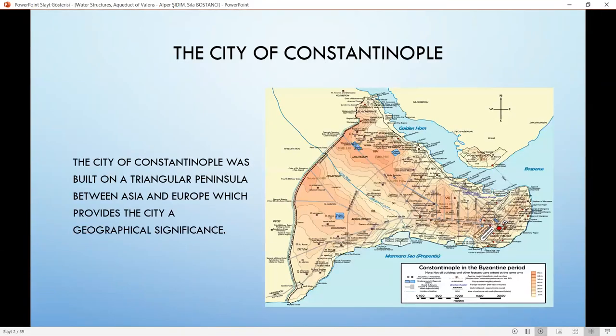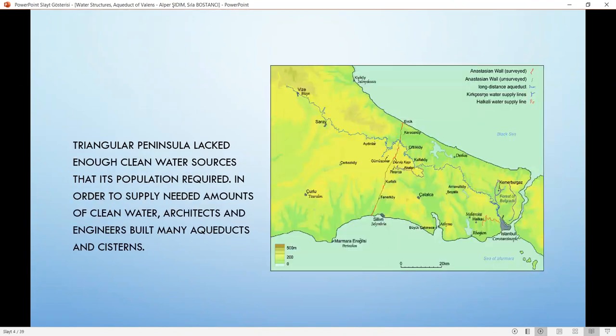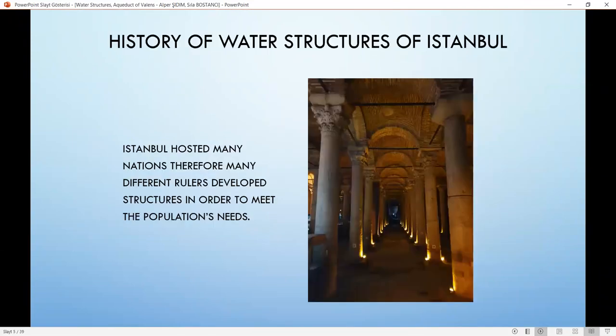The city of Istanbul was built on a triangular peninsula between Asia and Europe, which provides the city a geographical significance. Due to its location, Istanbul has been the capital of great empires since ancient times. Because of this importance, the city grew to a high population. The triangular peninsula lacked enough clean water sources. In order to supply needed amounts of clean water, architects and engineers built many aqueducts and systems. These water structures met the city's need for clean water, supporting agriculture and helping the city survive during drought and siege periods.